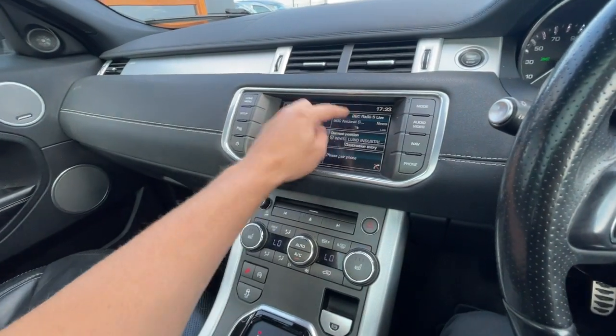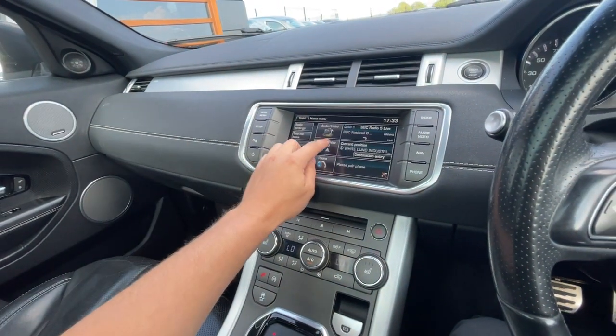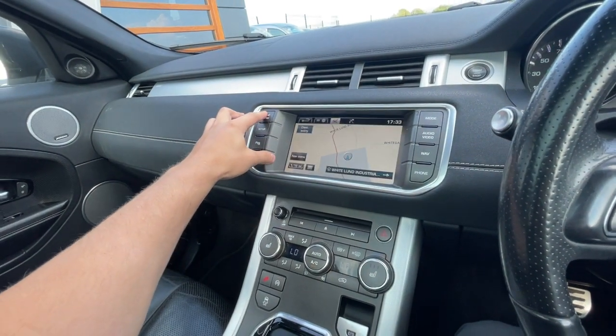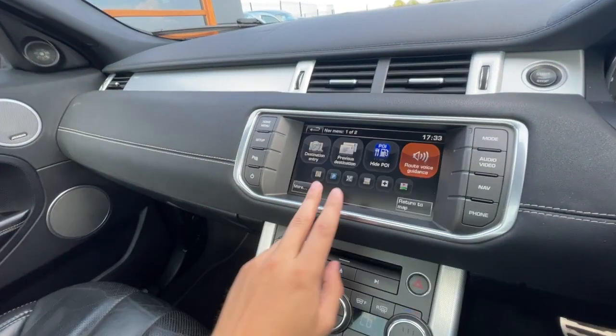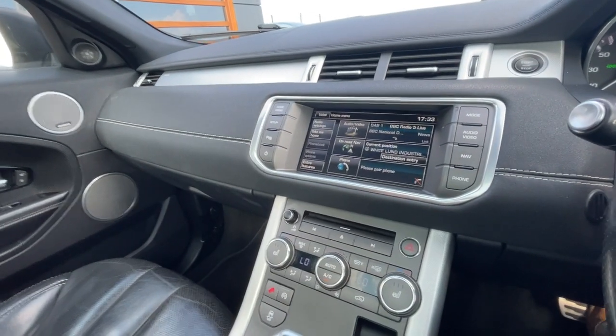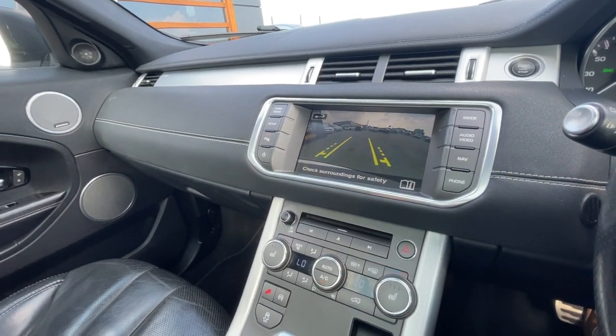Lovely centre console which includes DAB, FM, AM, Bluetooth integration, telephone preparation, and sat-nav navigation. It's got all different configurations regarding the sat-nav. I'll just show you the reverse parking camera with parking guidelines.